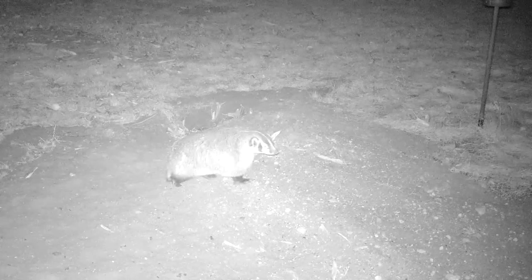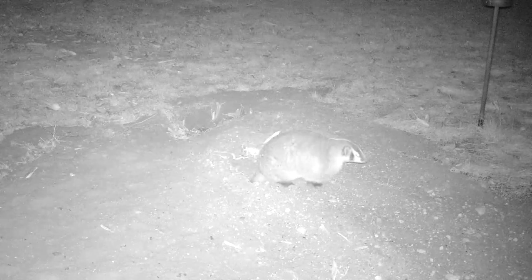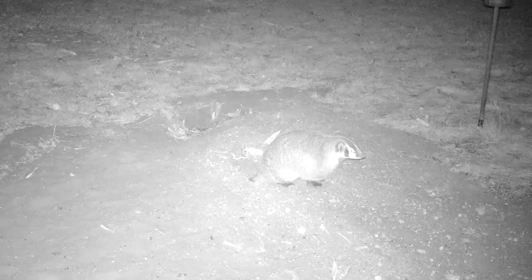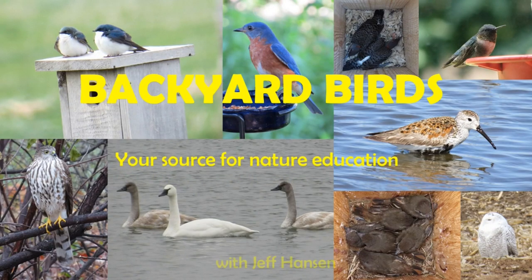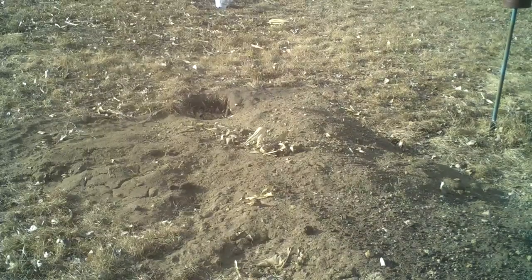I believe this American badger has babies in her den. Let's watch and see if they appear. In the fall of 2021, a badger dug a hole in my yard in southeast South Dakota. For some backstory, I made a video of the badger and its hole in March of 2022. You should watch that video to learn about the American badger and why I think it's a female — just follow the link at the top of the screen.